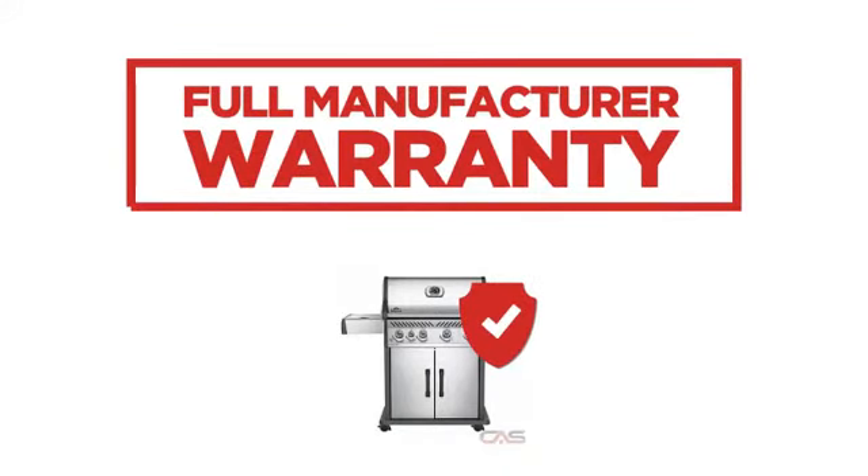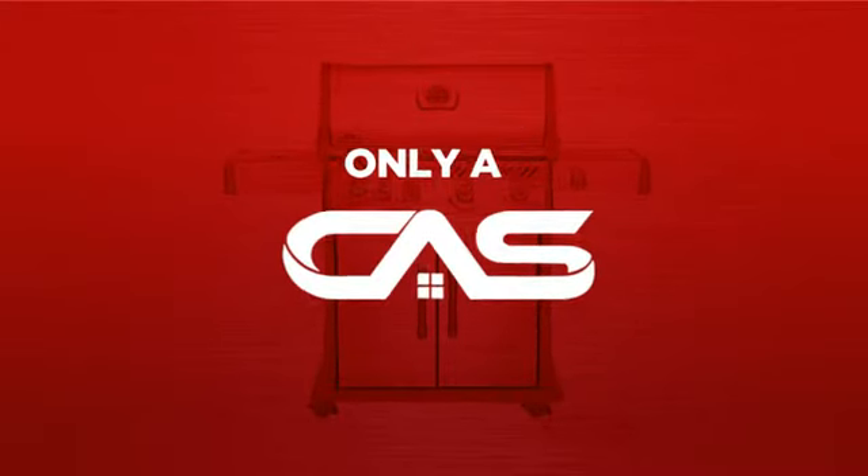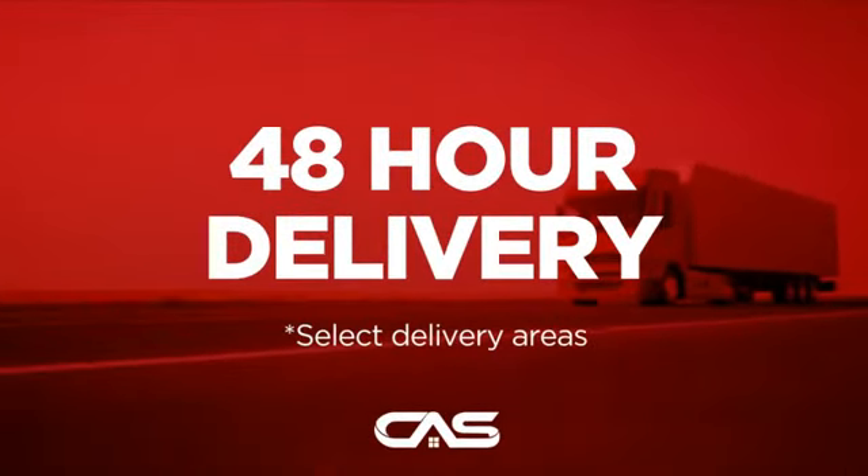Backed with a full manufacturer warranty, and only at Canadian Appliance Source, you get this barbecue grill at the best price in Canada. Plus, it can be delivered within 48 hours.